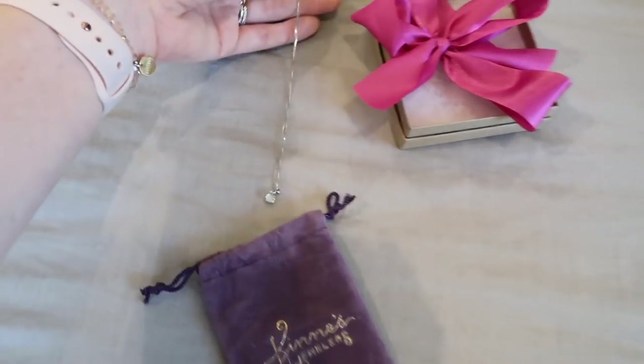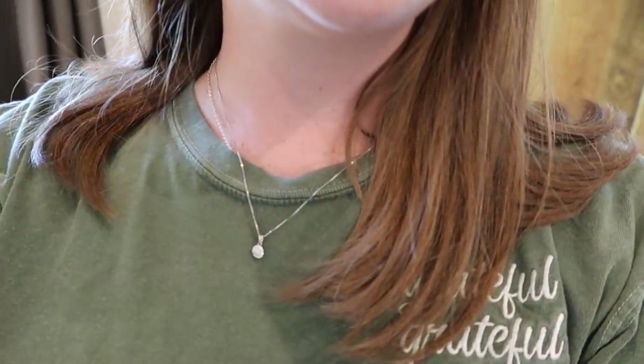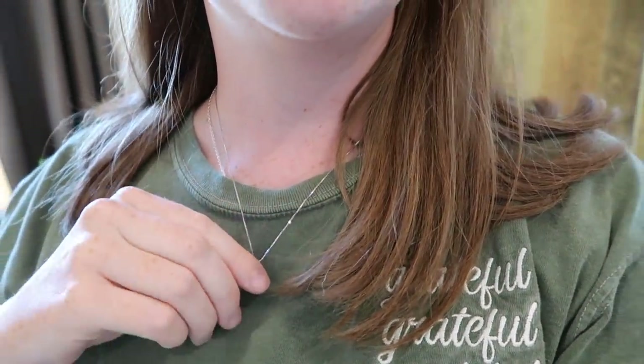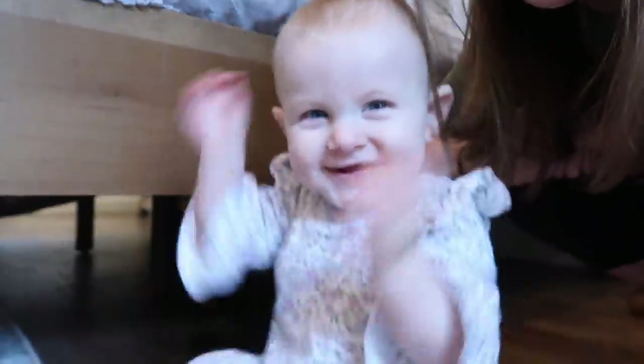I'm going to go ahead and put that on. I have it on. Oh my gosh, that is so me. I love little dainty necklaces. What a sweet gift. Five years, Nora. Mommy and Daddy have been married for five years. It's so exciting. And now I have your birthstone around my neck.